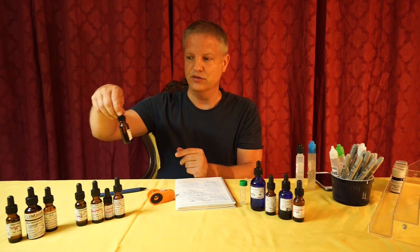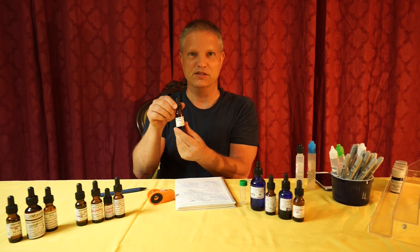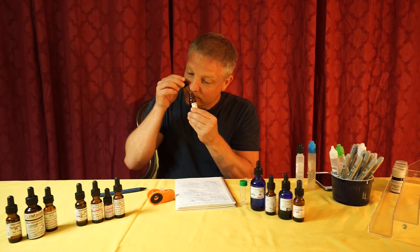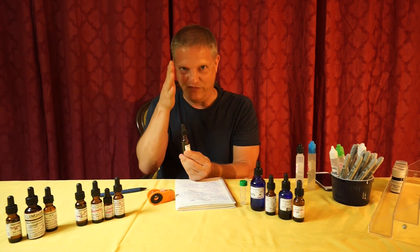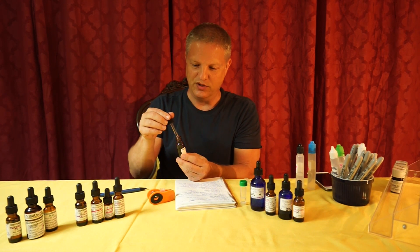Then we're going to do Rose Jasmine Accord. This is made by Susan Lemmon at creatingperfume.com — she does some incredible accords. It smells like an exact blend of 50% roses and 50% jasmine, in my opinion. We're going to do two of those.